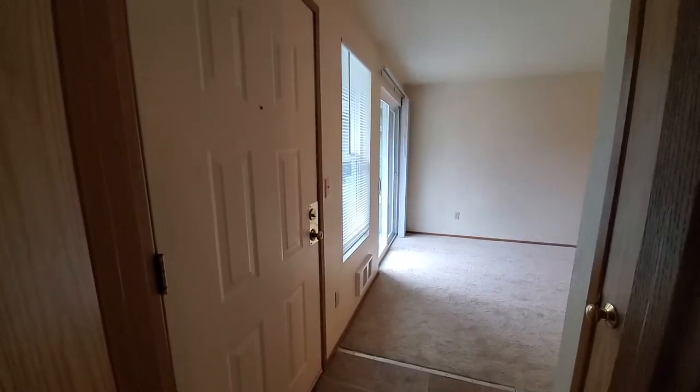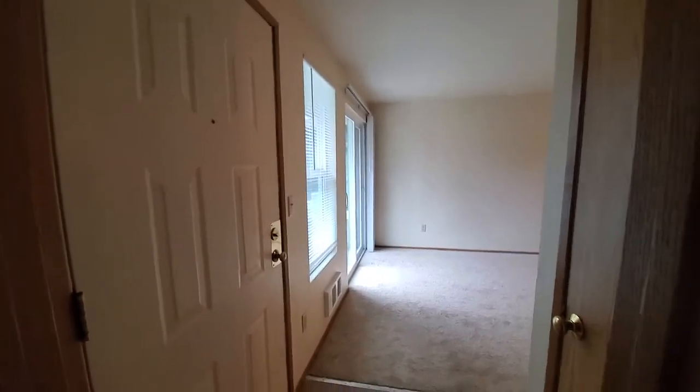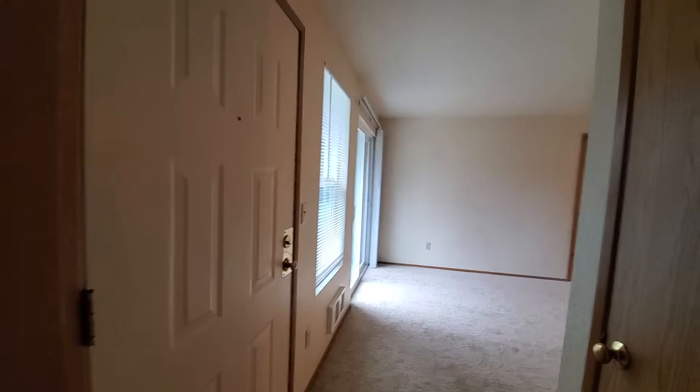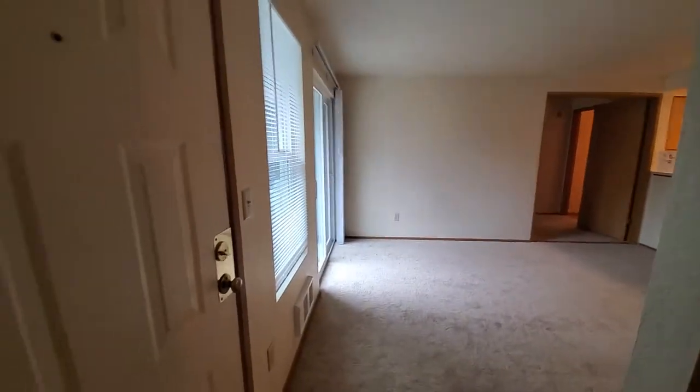Hello and welcome to Ingle Nook Court Apartments. My name is Judy and this is a two-bedroom, two-bath apartment — it's actually a top floor unit. The number of this apartment is C207.